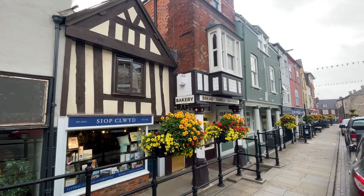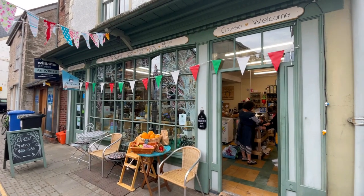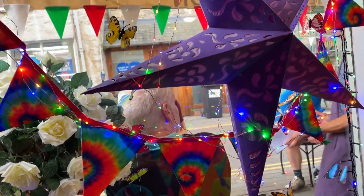It's looking quaint so far. Did you know that Denbigh has got more listed buildings than any town in Wales? Now before we got going, we were hungry, so stopped for a bite to eat here.